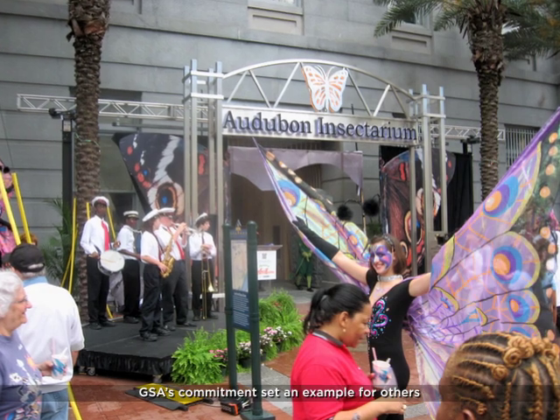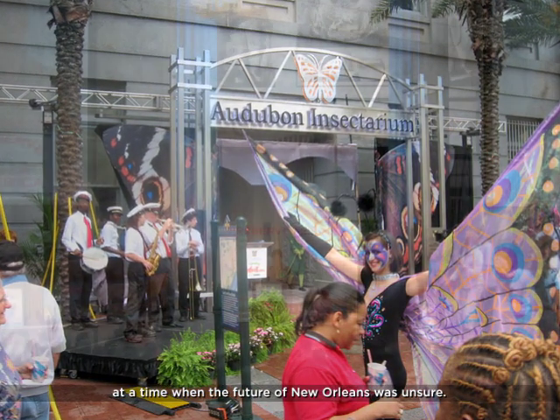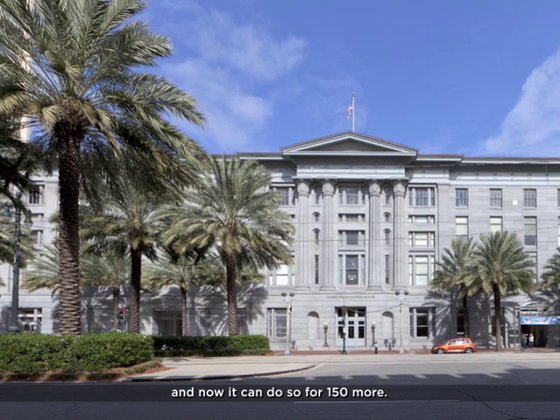GSA's commitment set an example for others at a time when the future of New Orleans was unsure. The U.S. Custom House has endured for 150 years, and now it can do so for 150 more.